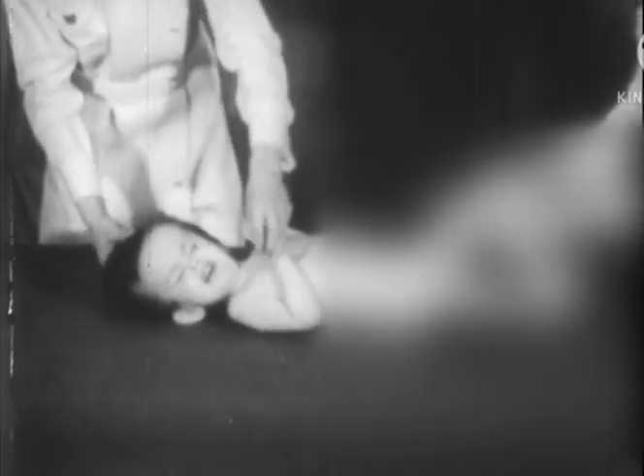Usually, the intellectual development of these patients is arrested in early infancy, and they become severely retarded.